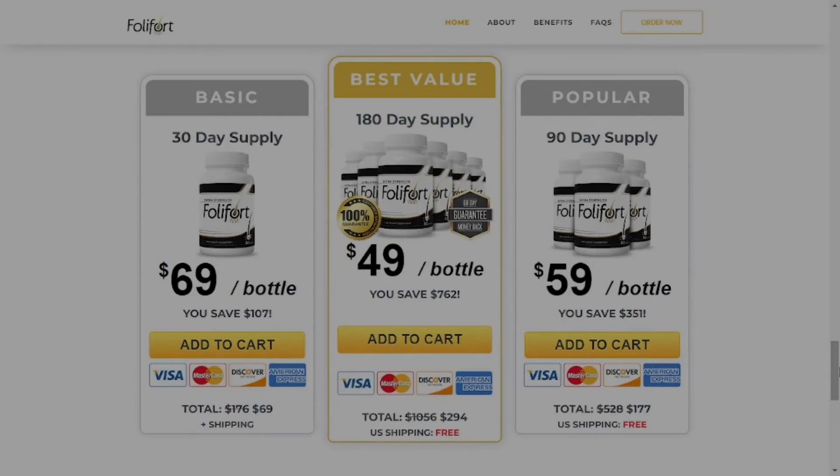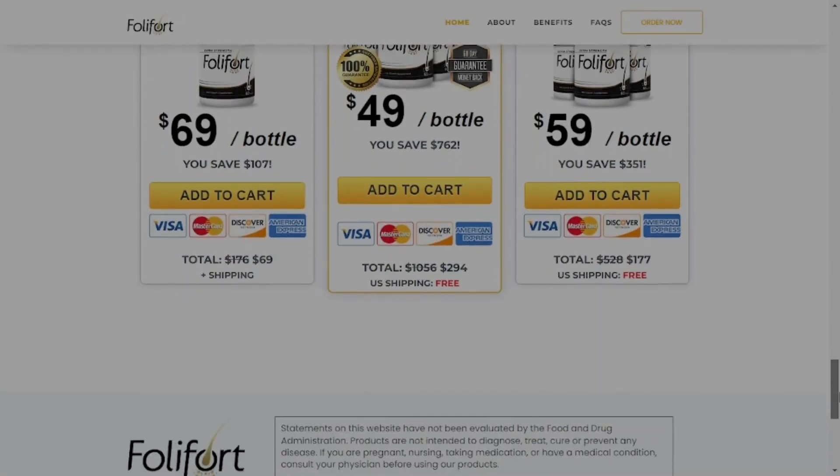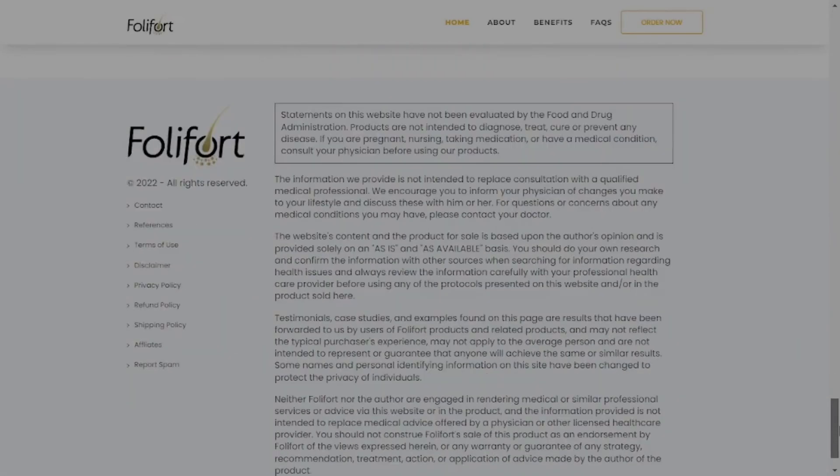Your order arrives directly at your house in a period of 5 to 7 business days — delivery is very fast. So that's it, hope it helped. Thank you, bye.